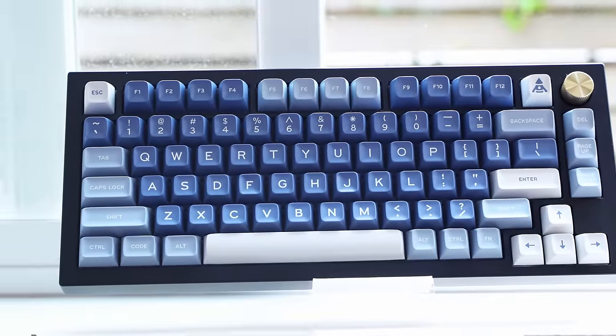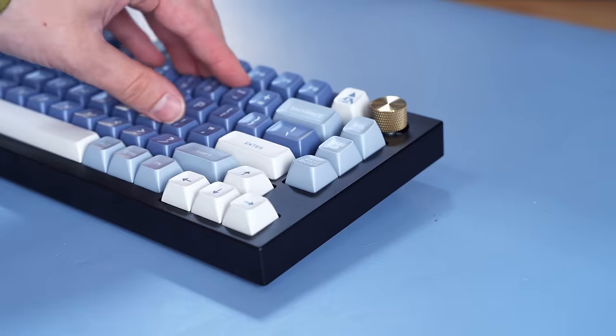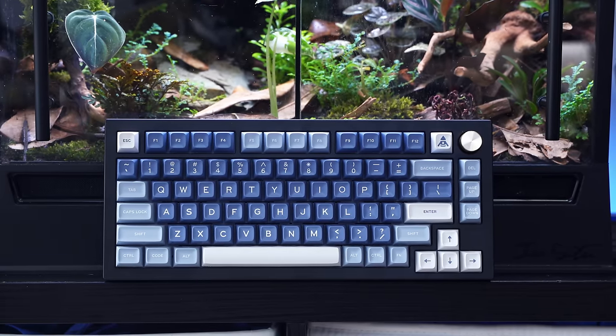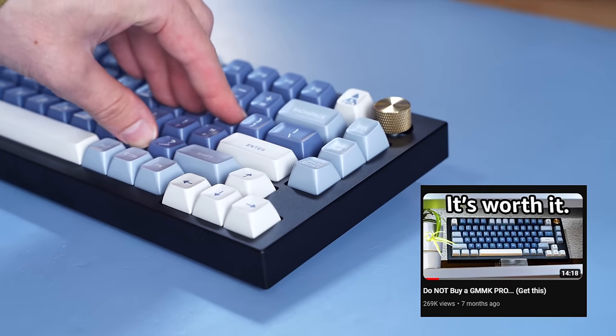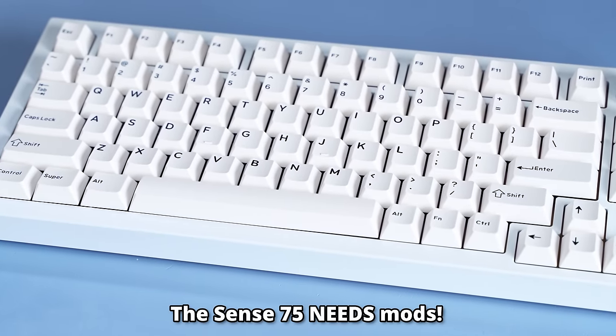Over the last year, something really amazing has happened: keyboards have gotten cheaper. One example of that is the Sense 75, that originally retailed for way too much money, but now you can get the bare bones for $99. Sometimes when it's in stock, because it keeps selling out because it's so popular. It's a keyboard that needs modding, but if you mod it, it can sound so good.